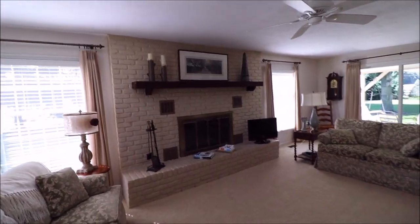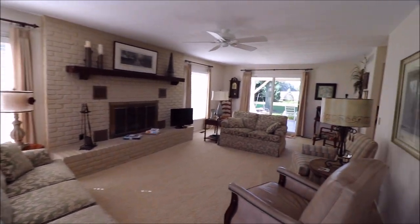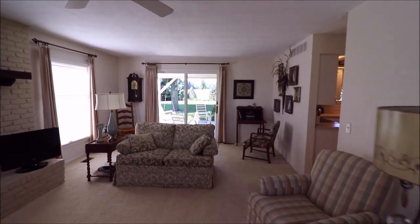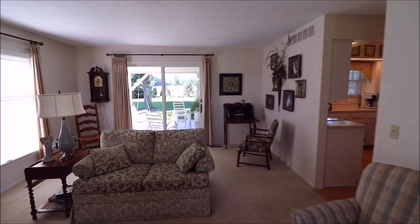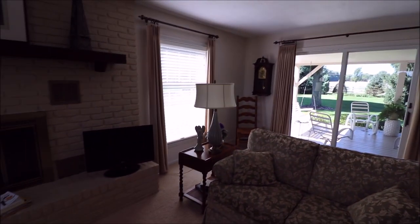Gorgeous fireplace, gorgeous stone. Tons of natural light coming in here and tons of space. Let me step back by the windows so you can see everything in the living room — endless possibilities for setting this up. You've got your sliding glass double doors that lead directly out to the backyard, and we'll check that out in a second with a gorgeous wooden deck. Those windows are in great shape.